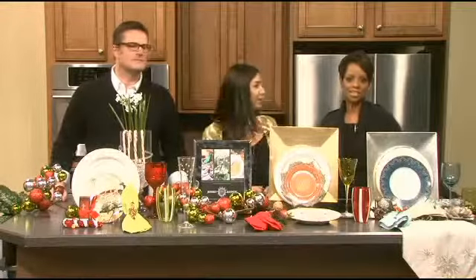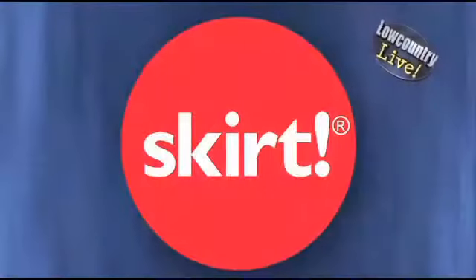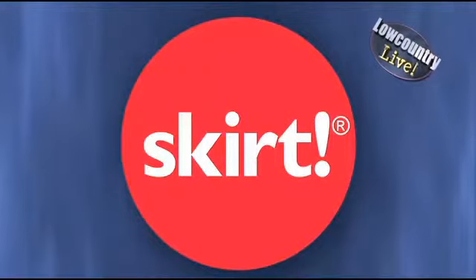It's Skirt Thursday, folks, and we're counting down to the holidays with Skirt Magazine. Margaret Vlarsky from Skirt is here. We also welcome Jeffrey Bannon, who's going to be giving us some tips on setting the perfect holiday table.